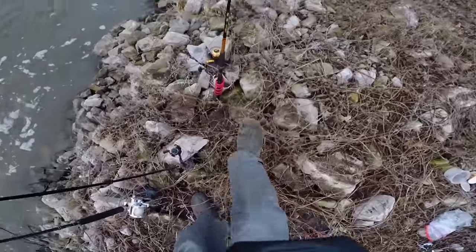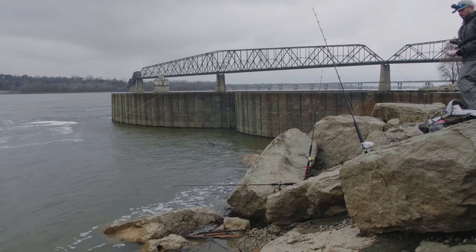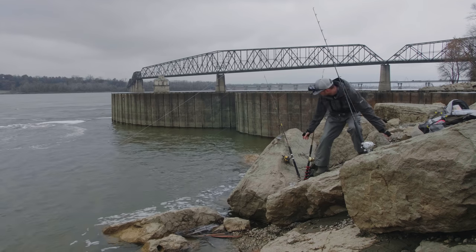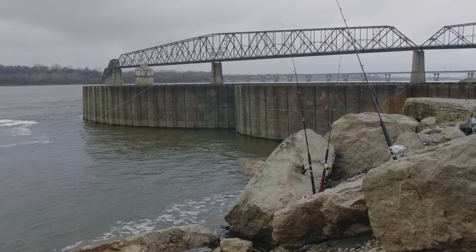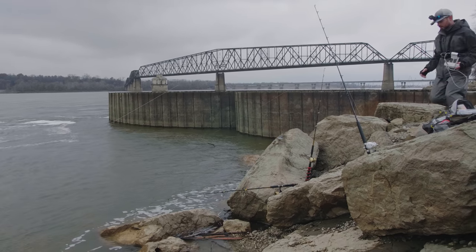Oh jeez. Holy crap, you guys — something just about pulled my pole in the water!